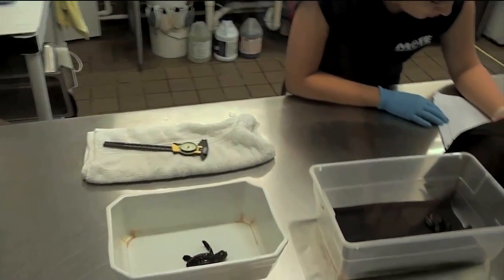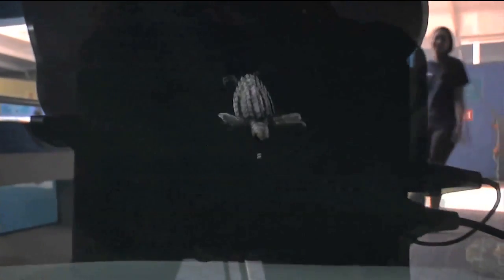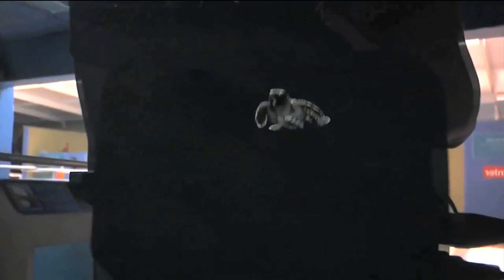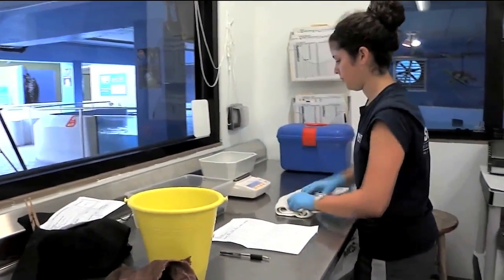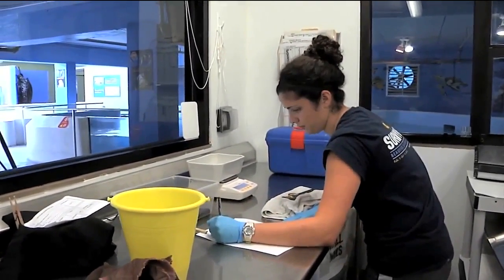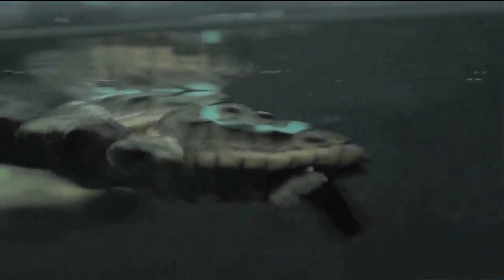It keeps them busy on many fronts, since the hatchlings come into the hospital for a variety of reasons. The main things we see hatchlings come in for are disorientations — meaning they got distracted by a bright light on the beach and went the wrong way — or injuries from predators such as fire ants, crabs, and birds, or simply being weak or lethargic. The main reason is from depredations, when a raccoon or armadillo digs into the nest and injures eggs and hatchlings before they've come out.